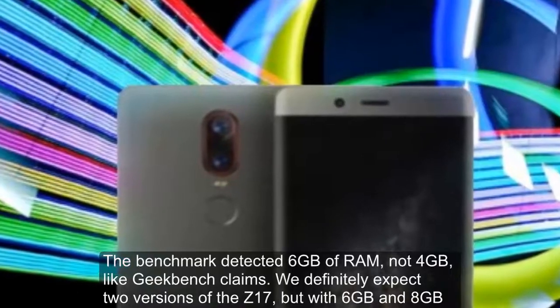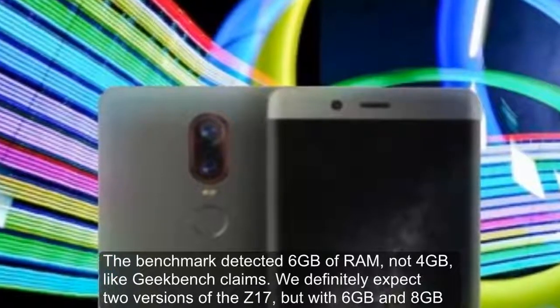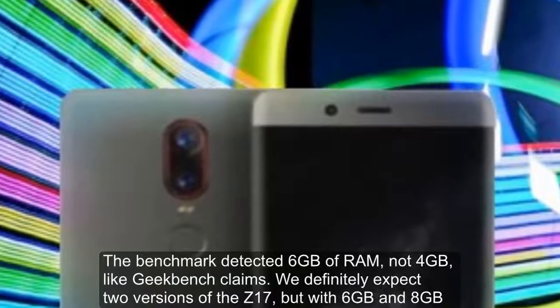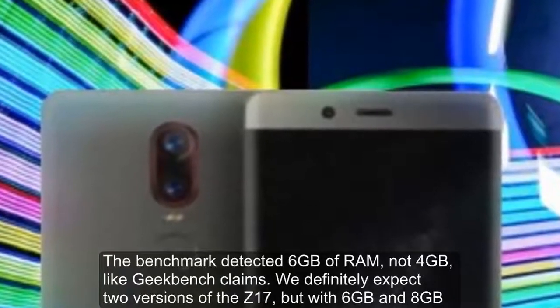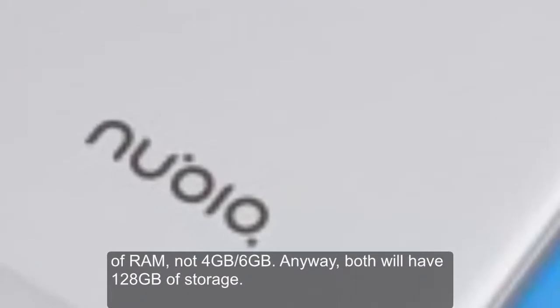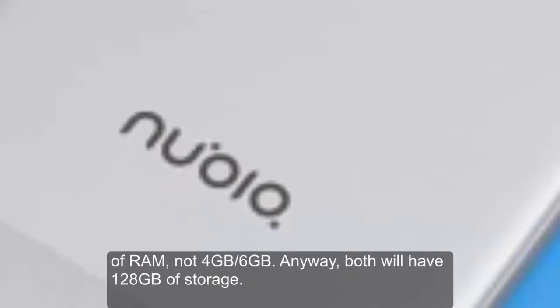The benchmark detected 6GB of RAM, not 4GB like Geekbench claims. We definitely expect 2 versions of the Z17, but with 6GB and 8GB of RAM, not 4GB slash 6GB.